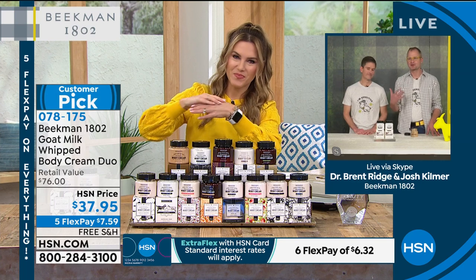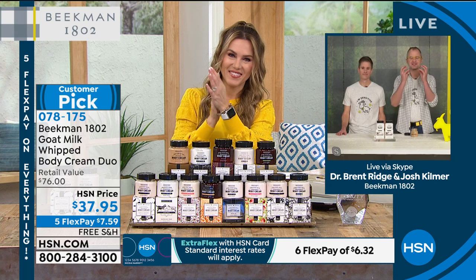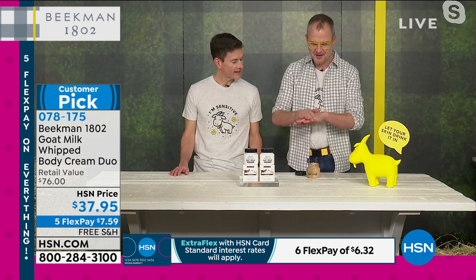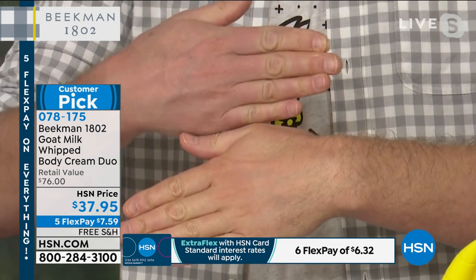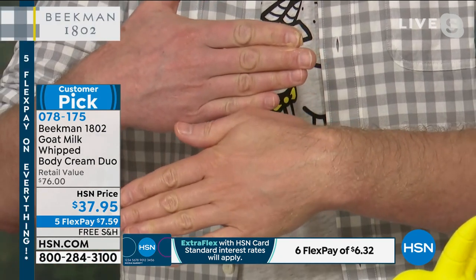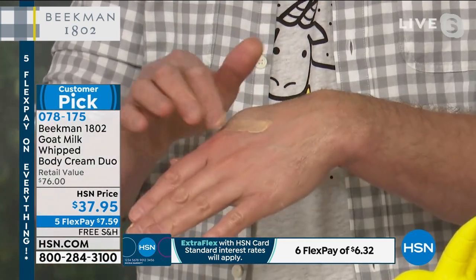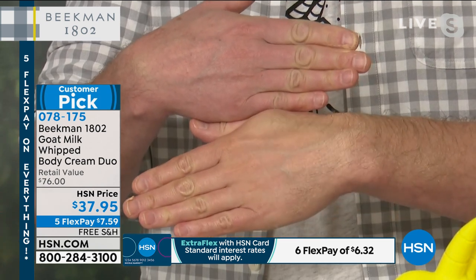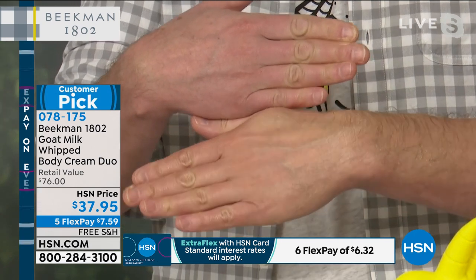Those drugstore body creams are petroleum-based or mineral oil-based, so they're just sitting on top of your skin. Ours — your skin drinks in that goat milk because it recognizes that protein. I didn't put on any moisturizer this morning because I wanted to show you what it looks like here in Sharon Springs in minus-six-degree weather. My hands dried out so much — I wanted to do a live before and after. I'm putting on the pot of gold. Look at how red this is — this is minus six in upstate New York. Look at how it's drinking that moisture in. It's never greasy, never shiny — it's maximum moisture without that heaviness.